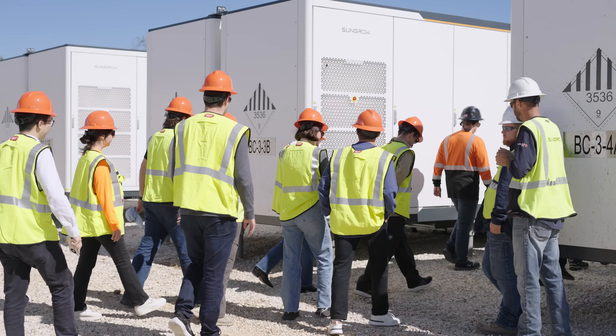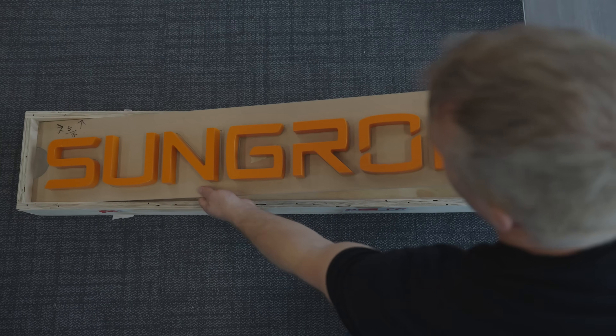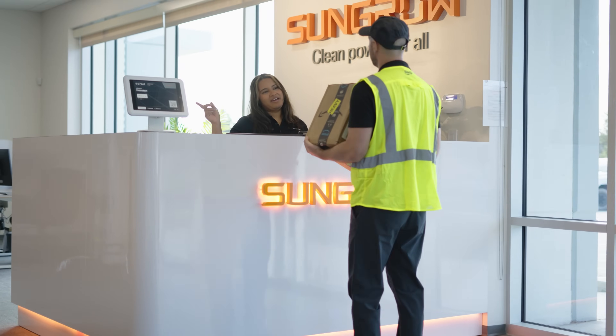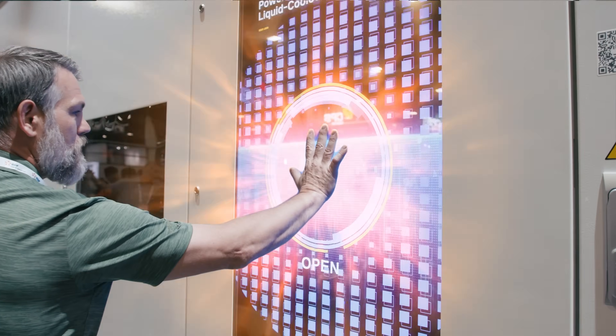We're over 300 personnel here — sales, engineering, project management, and service vendors — and that has brought us to this point to launch the third generation of our Power Titan series.